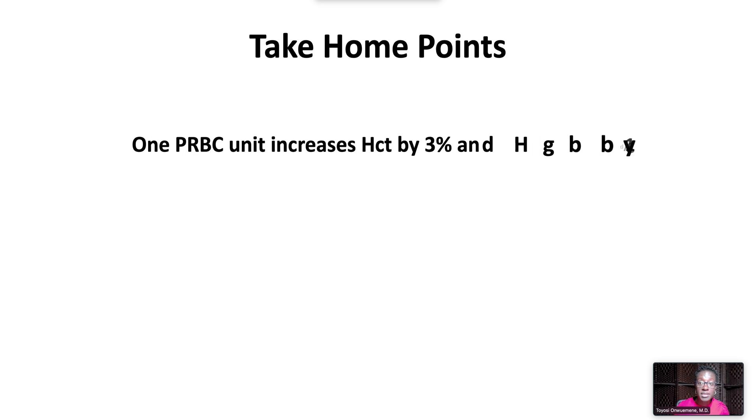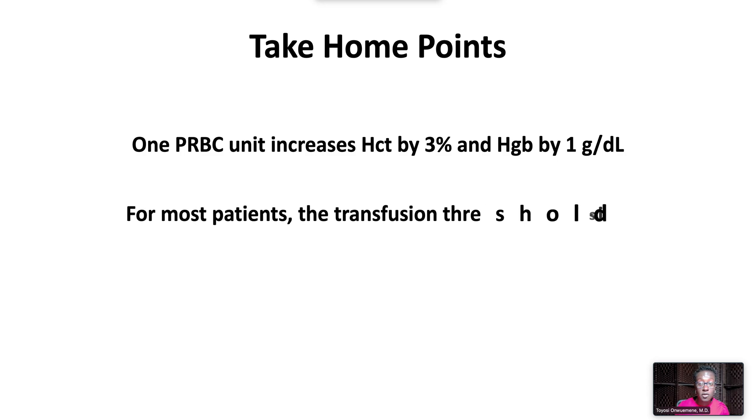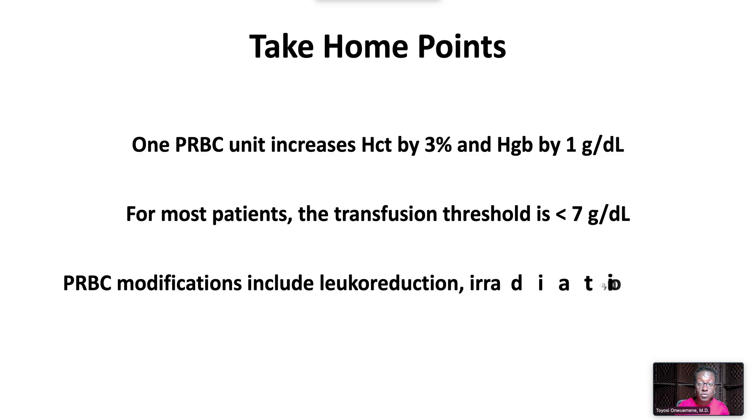One packed red blood cell unit increases hematocrit by 3% and hemoglobin by 1 gram per deciliter. For most patients without acute coronary syndrome or bleeding, the transfusion threshold is less than 7 grams per deciliter. Packed red blood cell modifications include leukoreduction, irradiation, and washing.